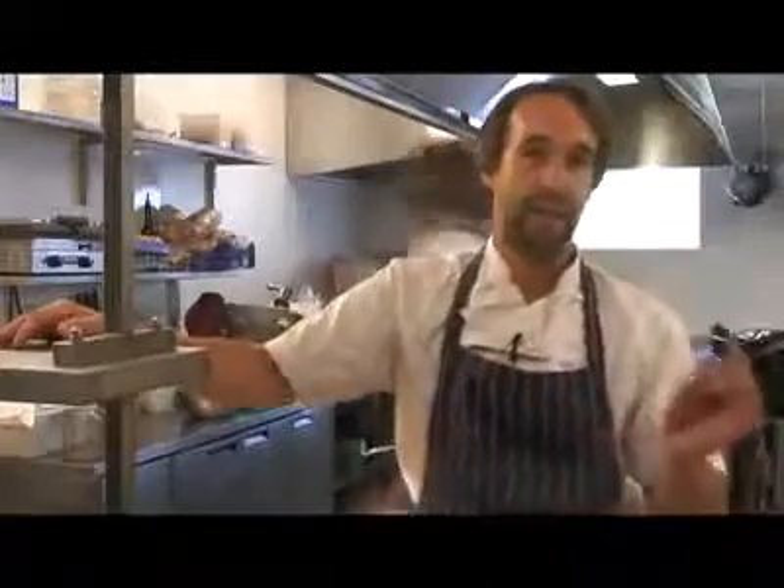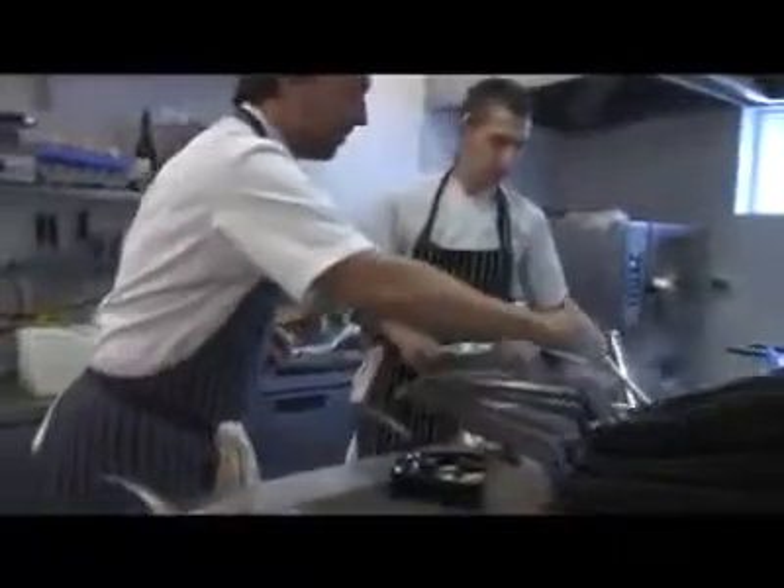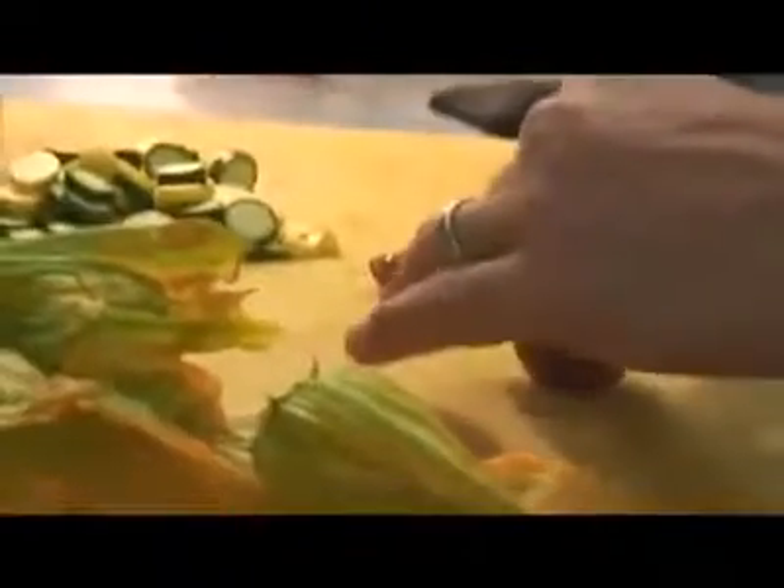Our philosophy is based on simple produce, local where possible, which is quite a lot. All our livestock and most of our veg is local, but what we don't get locally, we get some nice stuff from Italy, France and Spain — but that's it, we don't get anything further than that. At the end of the day, it's honest cooking; it does what it says on the menu.